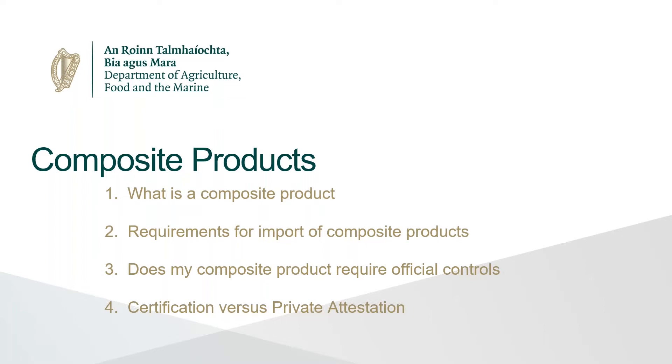On composite products, we'll be looking at areas that have been creating difficulties and where we've been receiving quite a lot of queries. These include determining if a product can be classified as a composite, the requirements for import of composite products, which composite products require official controls, and which require a health certificate versus a private attestation.